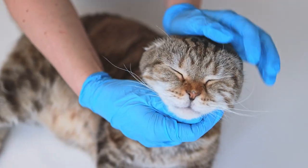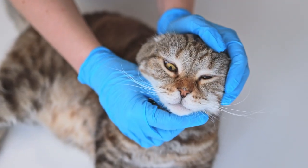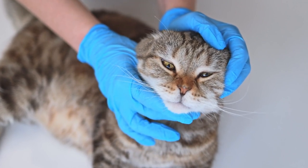Halitosis, or bad breath, is often the first sign of dental issues. Bad breath in cats can indicate underlying problems that need addressing.